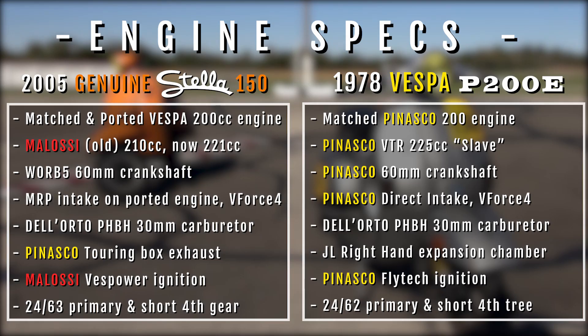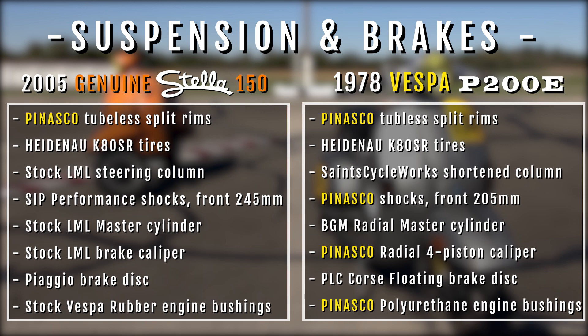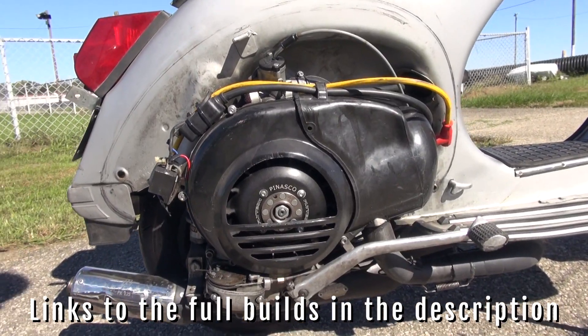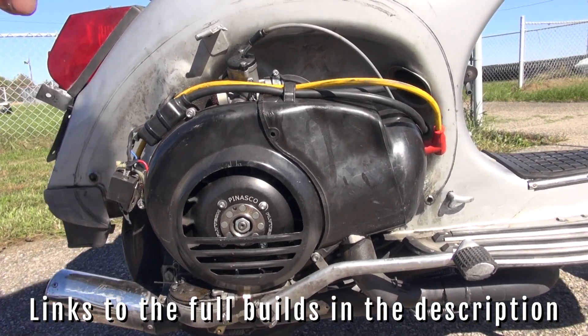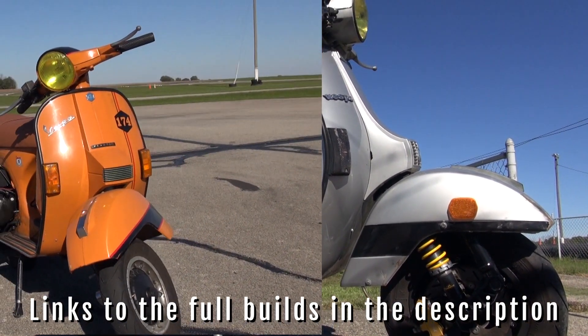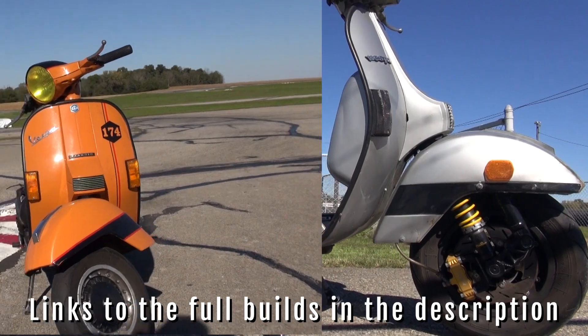The playing field for this is fairly even. We have both bikes with engines that are based on a 200. We'll have on one side a 221 Malossi in the Orange bike, and a 225 Pinasco in our grey P200. Both bikes run aftermarket wheels, aftermarket suspension, and disc brakes, and they have the same tires.